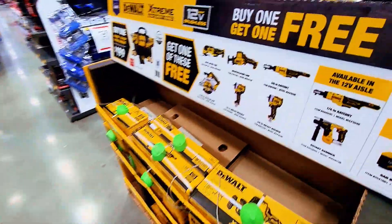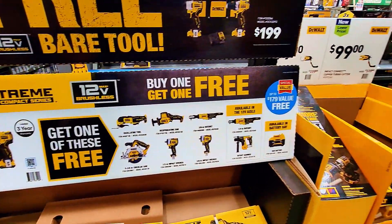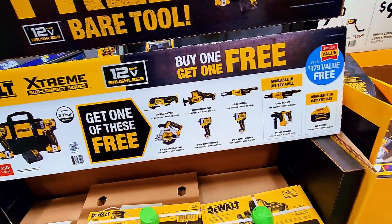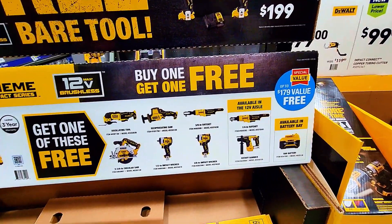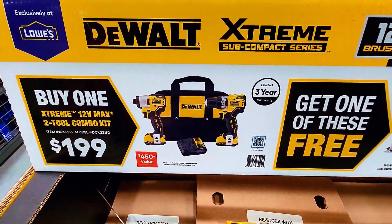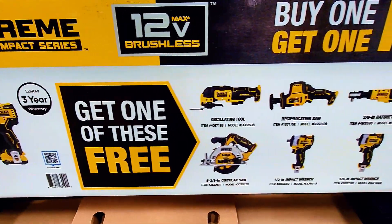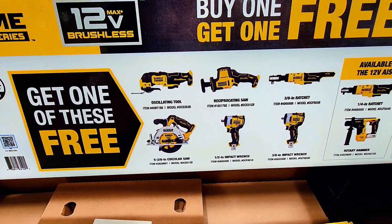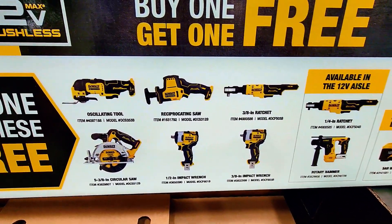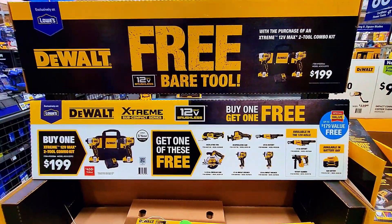Check this out — it is an amazing deal here at $199. It's a special value two-tool combo kit. You buy the $199 kit and you get one additional item for free. You can get a circular saw for free, or another drill, or some other items — you get one of those for free.